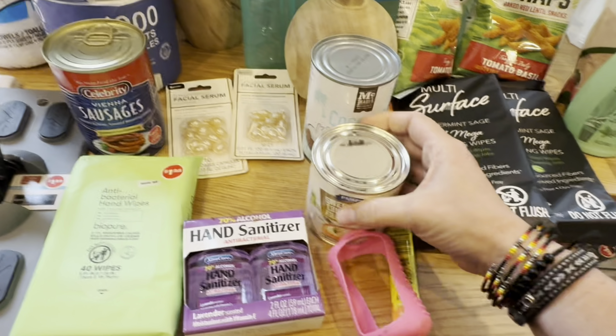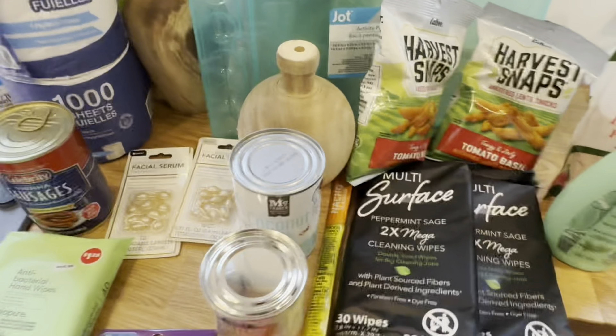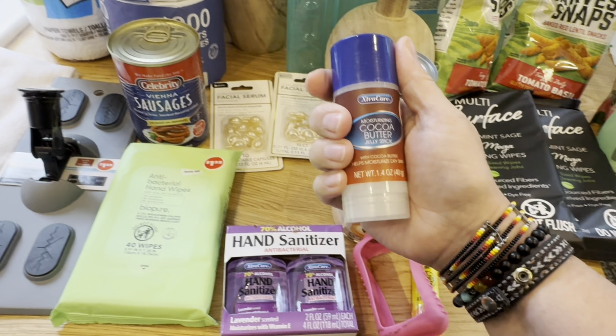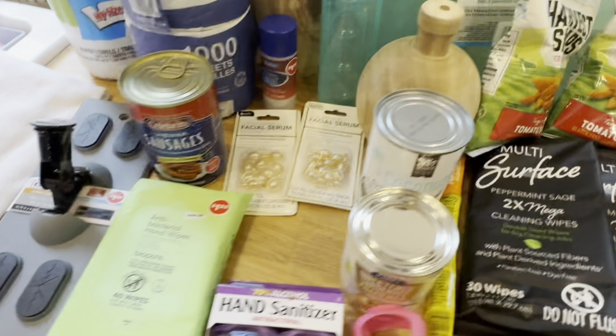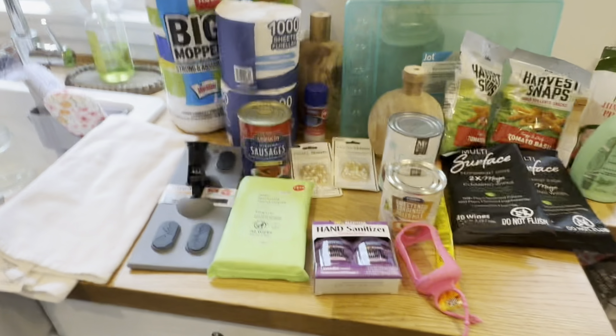Sweetened condensed milk — if I wanted to have people over and make some desserts. Then last but not least, this moisturizing cocoa butter jelly stick that helps moisturize dry skin by Extra Care. So I got that, and I think that was it — here's my haul.